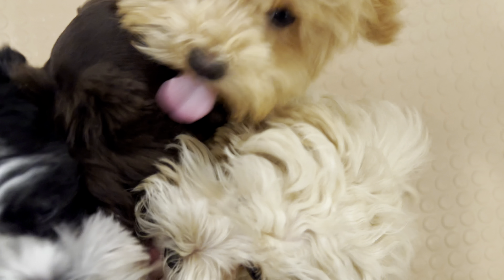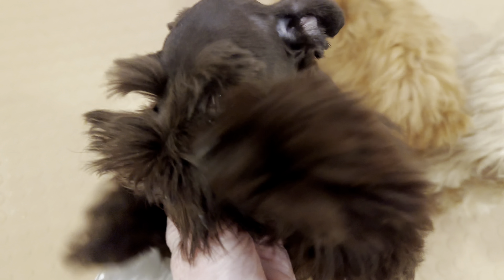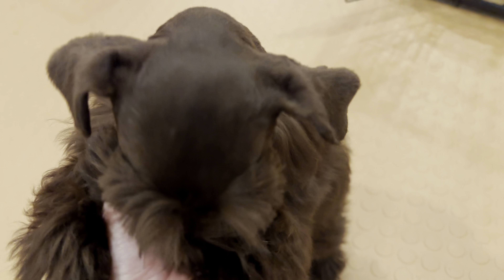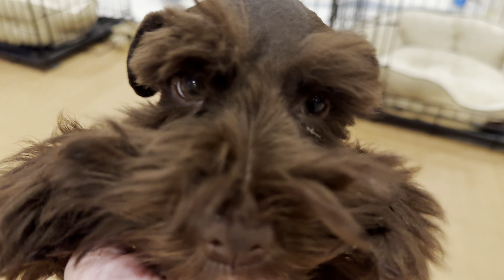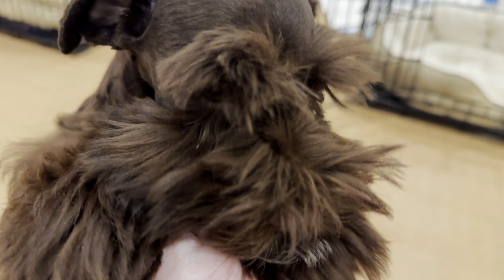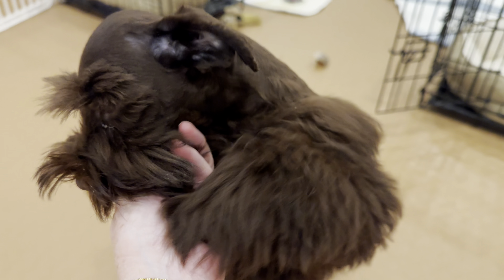Have you ever wondered what is a chocolate schnauzer? This little boy is a chocolate, solid-colored chocolate schnauzer. Let me show you some other chocolate-colored schnauzers that I have here.